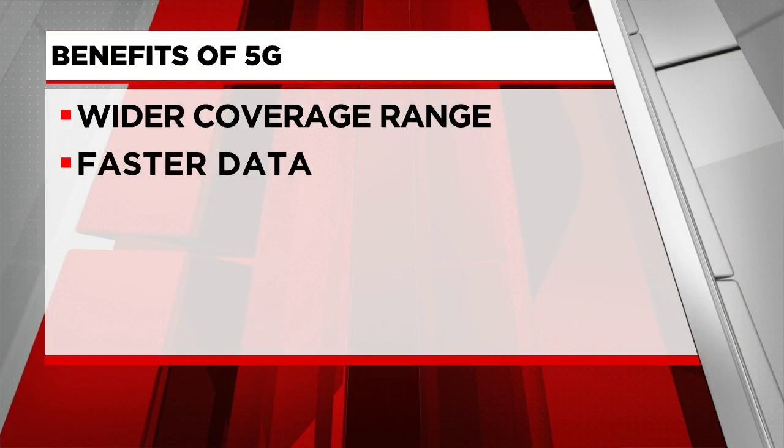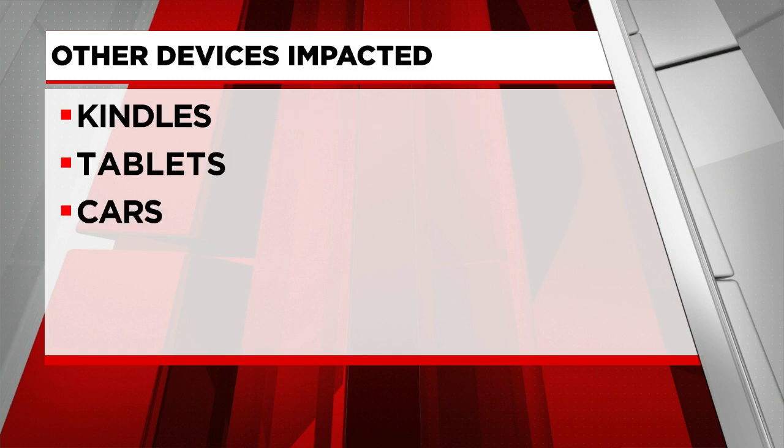Prager adds that there isn't a reason not to upgrade your phone. 5G has many perks, including a wider range of coverage and much faster data. This also applies to tablets and Kindles that you are using cellular data with. And also a heads up — if your car uses built-in cellular features that use 3G technology for things like its navigation system, that will stop working as well.